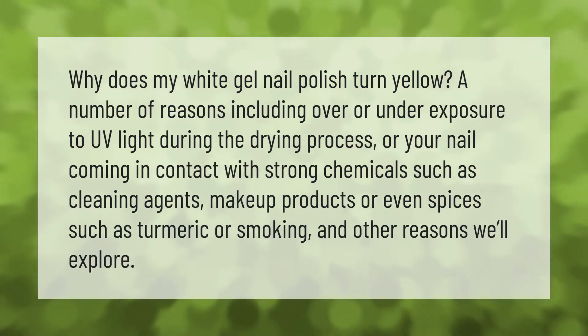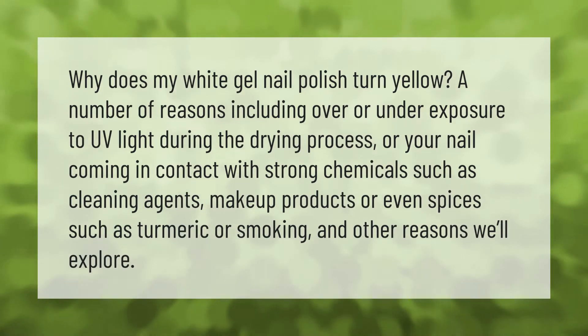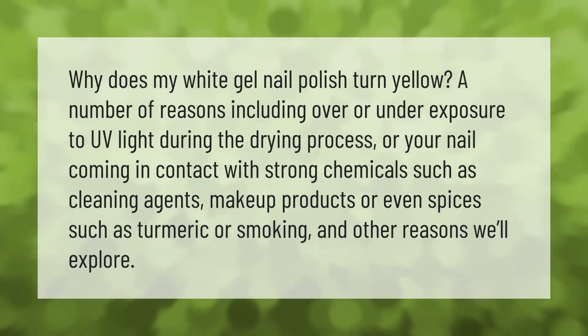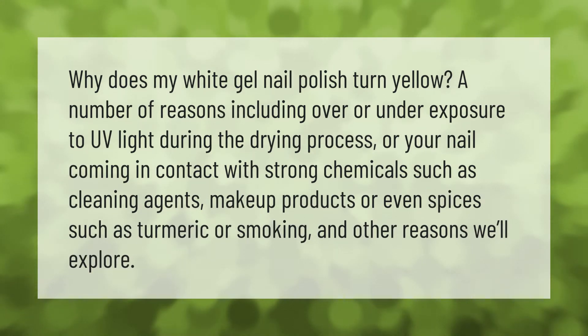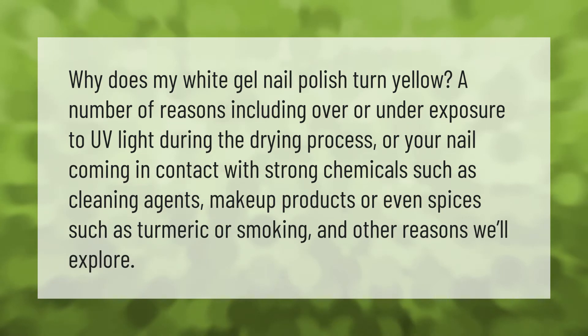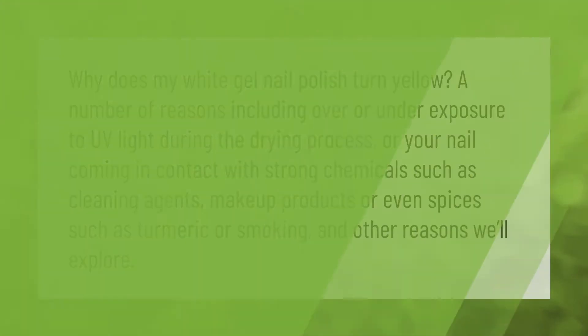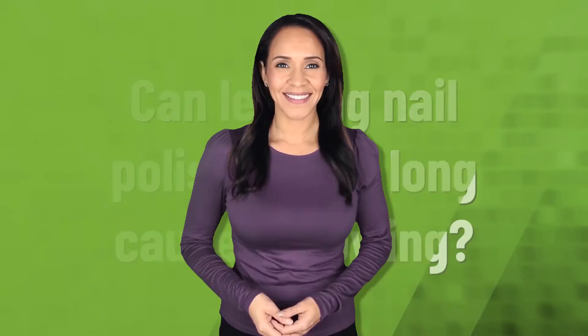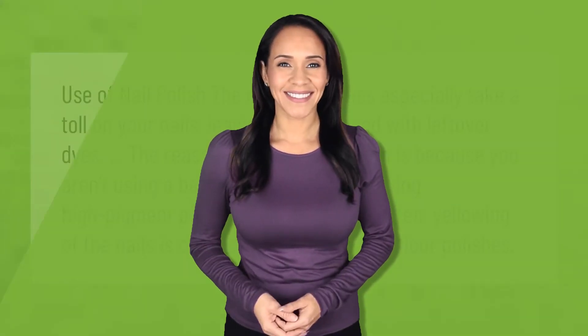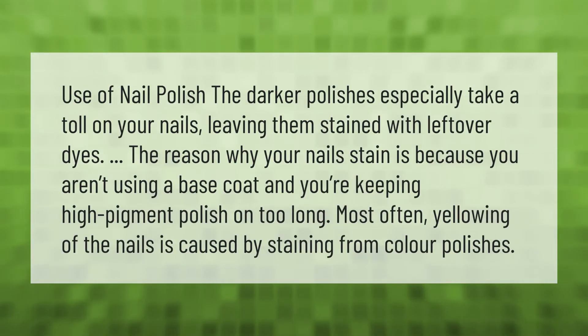Why does my white gel nail polish turn yellow? A number of reasons, including over or under exposure to UV light during the drying process, or your nail coming in contact with strong chemicals such as cleaning agents, makeup products, or even spices such as turmeric, or smoking — and other reasons we'll explore.